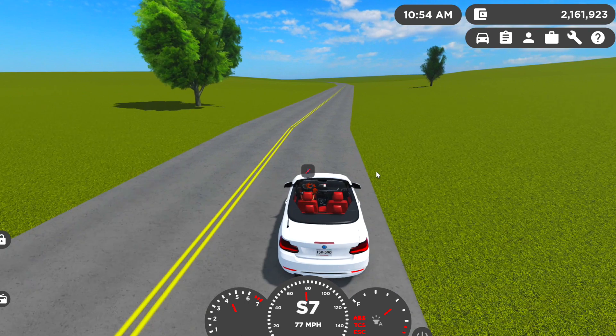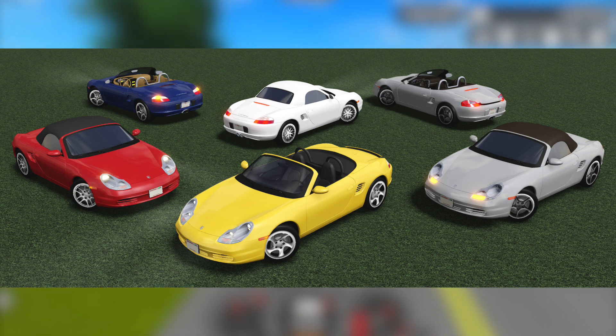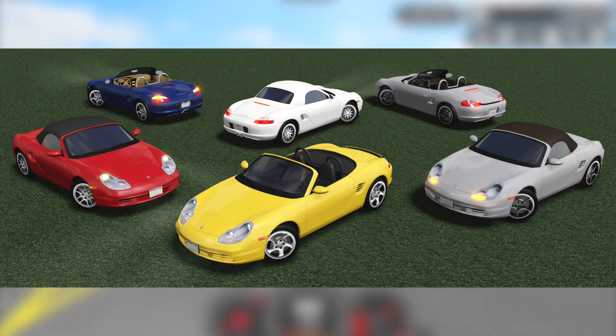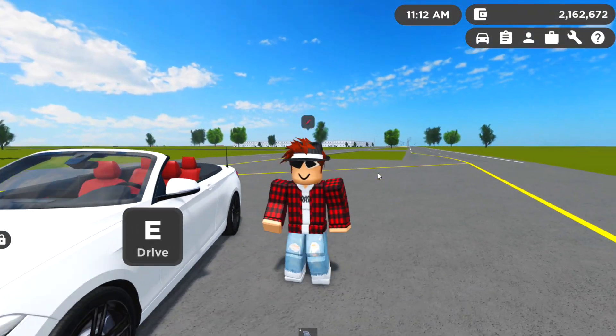Next car we're going to be getting is a 2004 Porsche Boxster with a bunch of models, including an anniversary edition, which is kind of unique — I don't think they have many of those in the game. It includes seven rim options and three trims in total. I'm not that much of a fan of the Porsche Boxster personally, but it's a pretty cool car nonetheless. You'll probably need a sports game pass or something for this one.